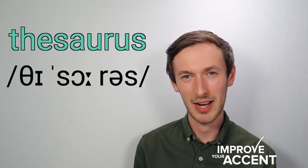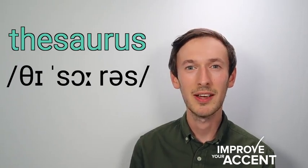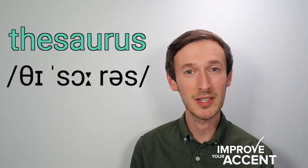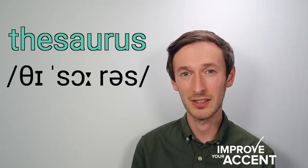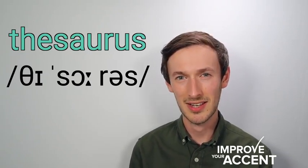Hi, this is Luke from Improve Your Accent and today's word is thesaurus, thesaurus. The first syllable has a voiceless th sound, it's th. It's not a voiced th sound, th. This word is th, thesaurus.